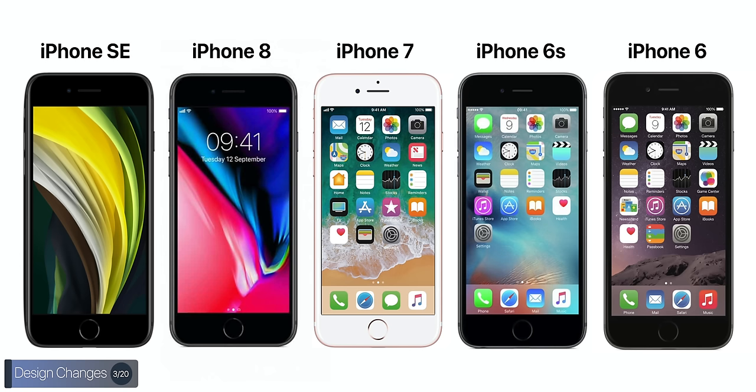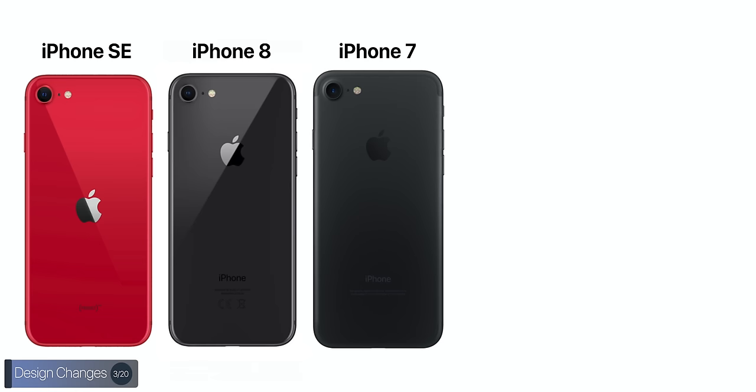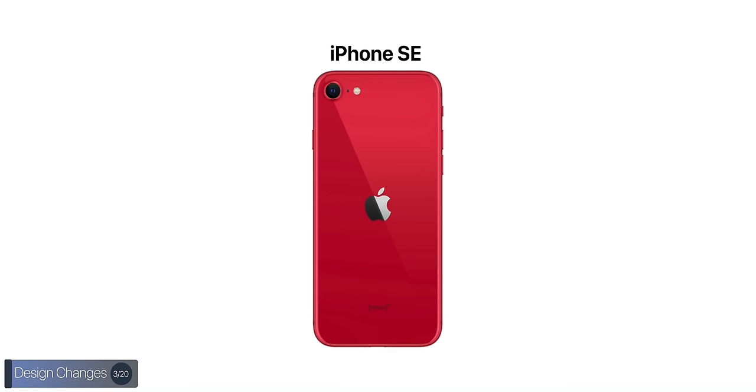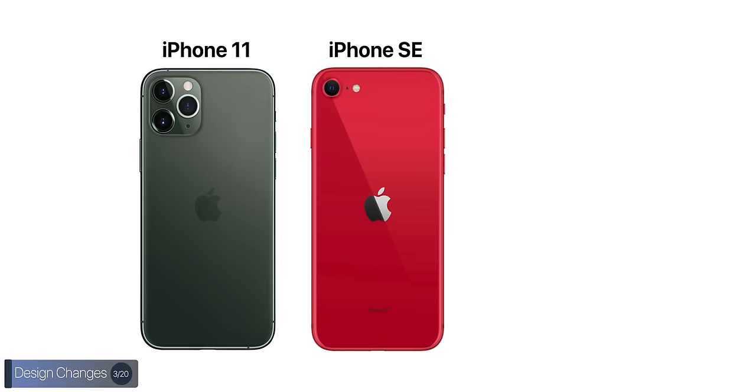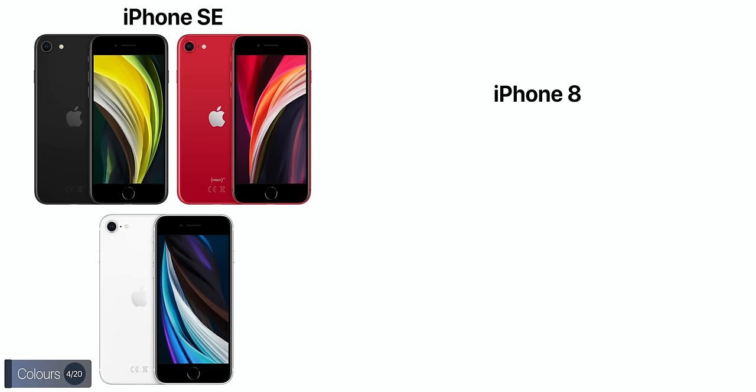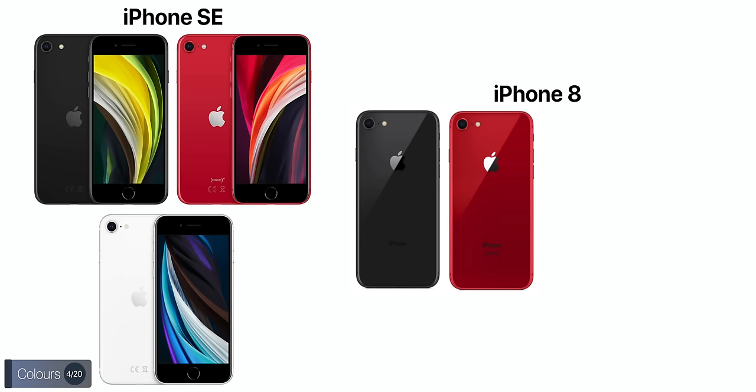Design-wise, from the front you won't be able to tell the iPhone 6, 6S, 7, 8, and SE apart — they all look identical. From the back there are a few differences: the 8 and SE both have a glass back, the 7 has a dark aluminum back, and the 6S and 6 have a light aluminum back. The Apple logo is now centered, just like on the iPhone 11s, as opposed to being more towards the top. The SE comes in three colors: black, red, and white — compared to four on the iPhone 8.